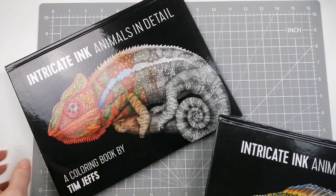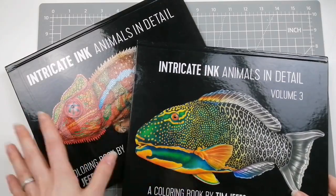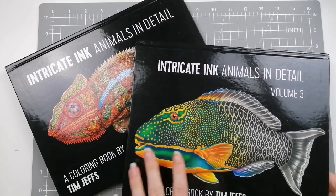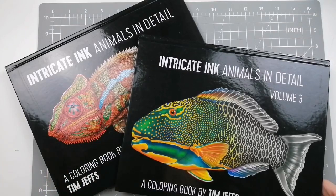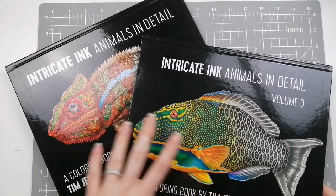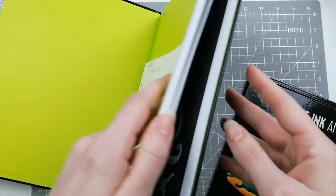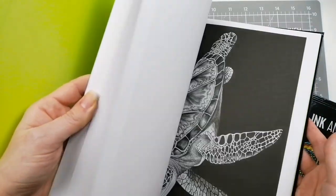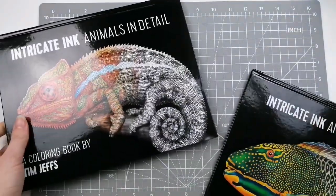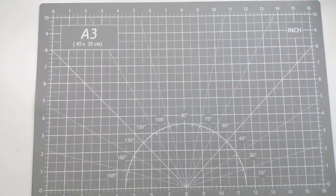I have two of the Tim Jeffs Intricate Ink books — Volume One and Volume Three. I've had a proper sit and think and deliberated back and forth for days. Volume One is staying. It's twice as thick as any other of his volumes and just flicking through the two I have, this is the one that jumps out and appeals to me more. I have to be realistic about how much I can work in and what's just being kept for keeping's sake — that's why some of these gorgeous books are going to have to be passed along.